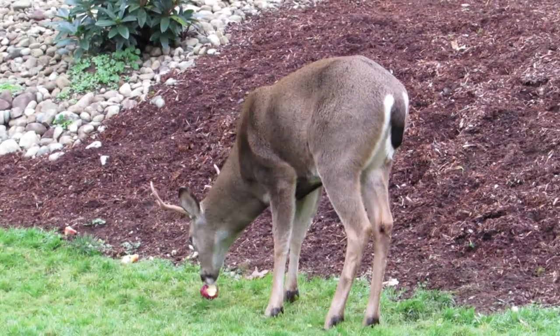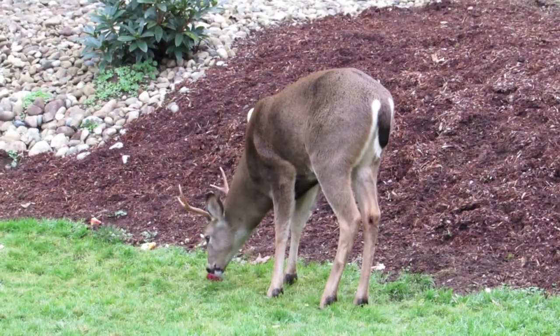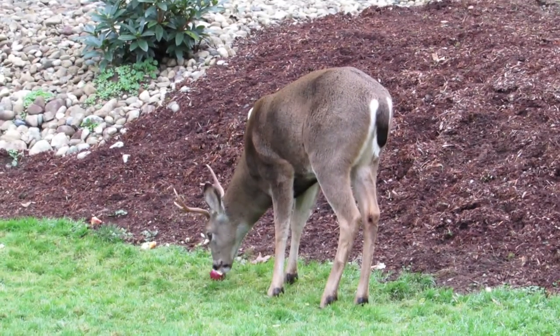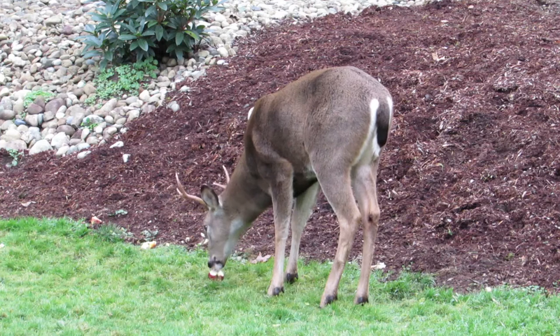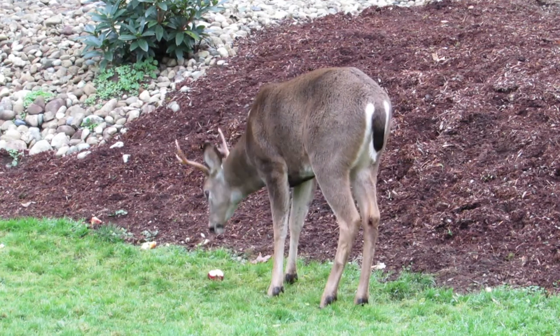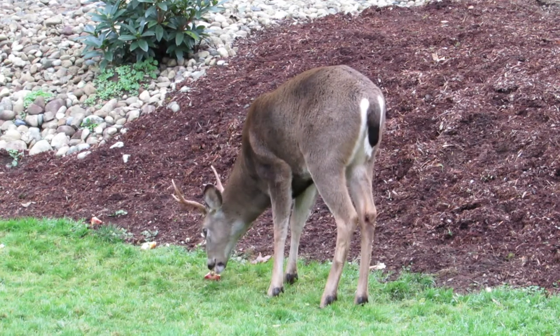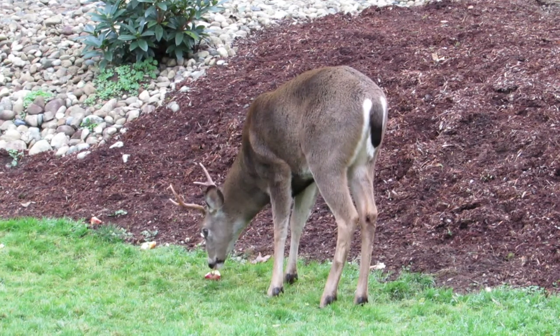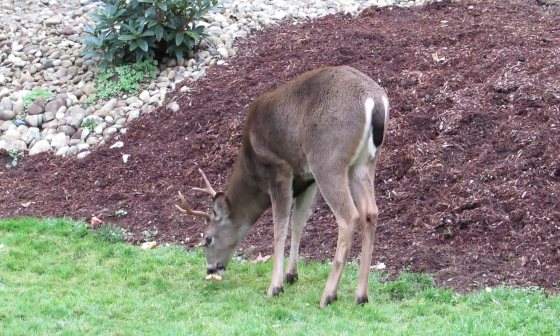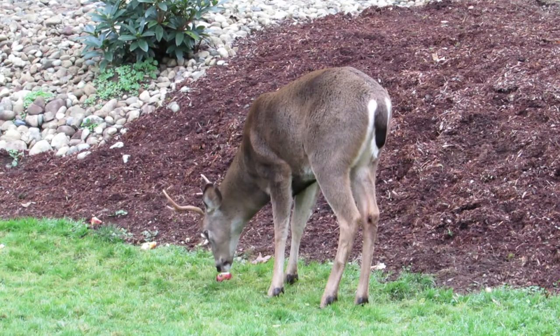Well, there's Junior. He came over to get himself an apple. He was here earlier. Spike was over here eating apples and the doe showed up. This is the one we call Junior. He's a two-point buck, two points on each horn. There's also a three-point buck that comes around but we haven't seen him in a while.